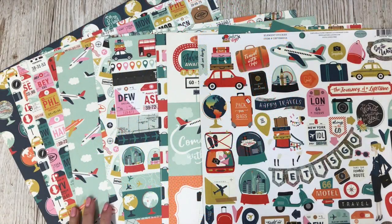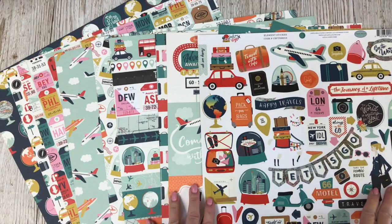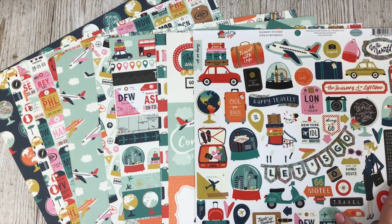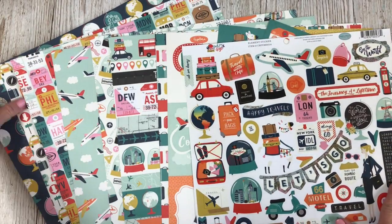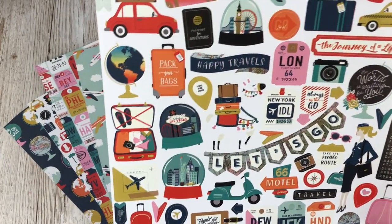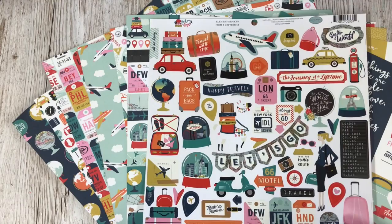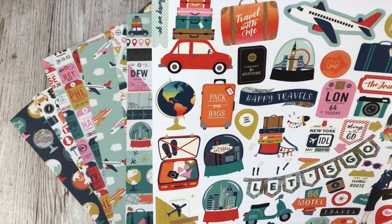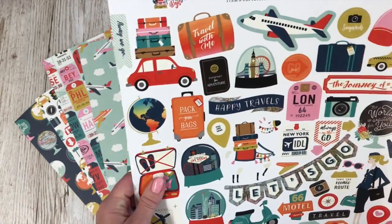Hi there, my name is Lisa and I am designing today for Papermaze.co.uk. I've been sent this really lovely collection of papers from Cartabella. It's so nice. I do get to pick my own things to work with from Papermaze and there's just always so many nice things to choose from.